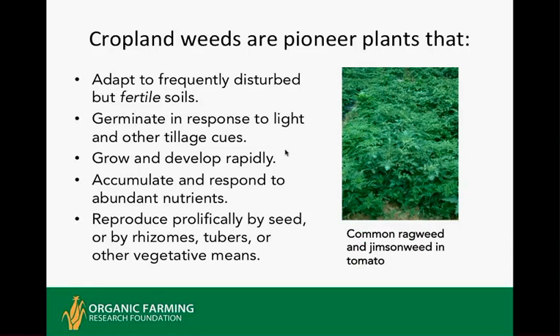Cropland weeds, as pioneer weeds, adapt to frequently disturbed fertile soils. Germination is in response to clues from tillage, including increased oxygen levels after cultivation, greater temperature fluctuations when the soil surface is exposed, and a flush of nitrate nitrogen or other soluble nutrients released when tillage stimulates decomposition of organic matter. Knowing what makes weeds tick offers clues to effective management. Reproduction of weeds is very prolific.